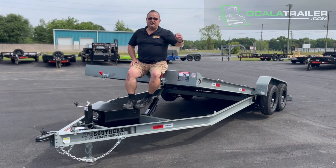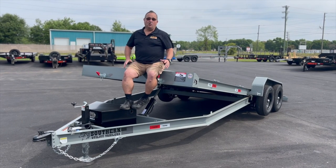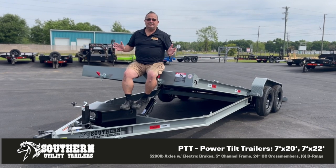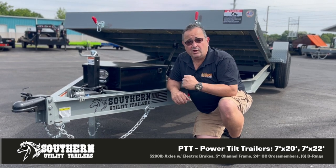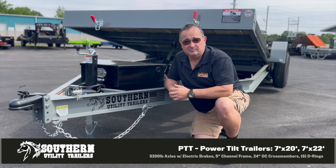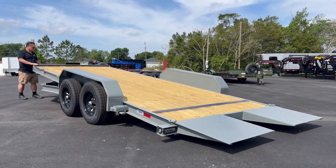Hi friends, this is Mike from Ocala Trailer, here to introduce you to my new friend PD, or PTT, which stands for Power Tilt Trailer from Southern Utility Trailers. Southern Utility Trailers are well-built trailers without the bells and whistles, so they're very affordable. Power tilt means no ramps — you just press a button on the remote and the whole deck tilts.